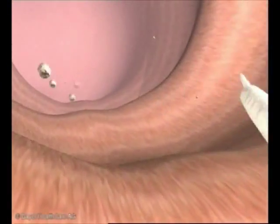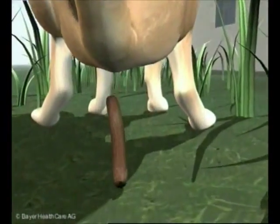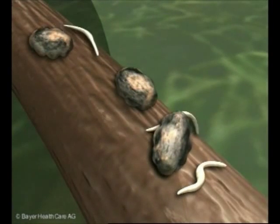The sexually mature worms produce thin-shelled eggs that are excreted with the cat feces. Once released into the open, hookworm larvae grow inside the egg. They hatch and can then be found crawling around near the droppings.